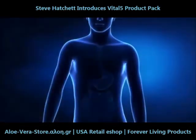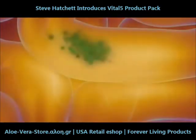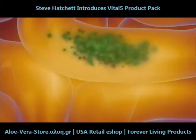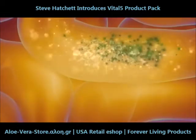We take that on a daily basis and we colonize our gut with good, friendly bacteria to increase the levels of absorption and make sure that we get the maximum utilization of the nutrients that we take on a daily basis.